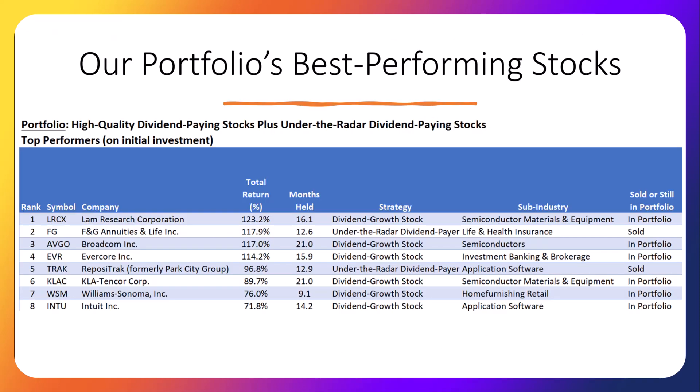This slide shows our best-performing stocks based on when they were initially purchased. A new stock showing up on our list this week is Intuit — the maker of TurboTax, QuickBooks, and Quicken — with the lowest return on the list at 72%. Four stocks have more than doubled: Lamb Research, Broadcom, F&G Annuities, and Evercore, two of which were sold. Remember that total return includes both dividends the company has paid to us as well as the increase in stock price.